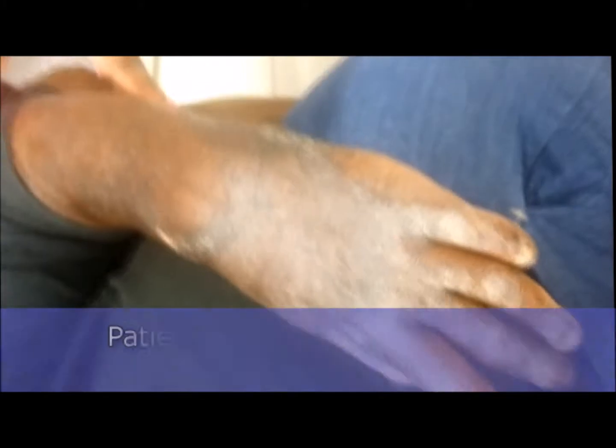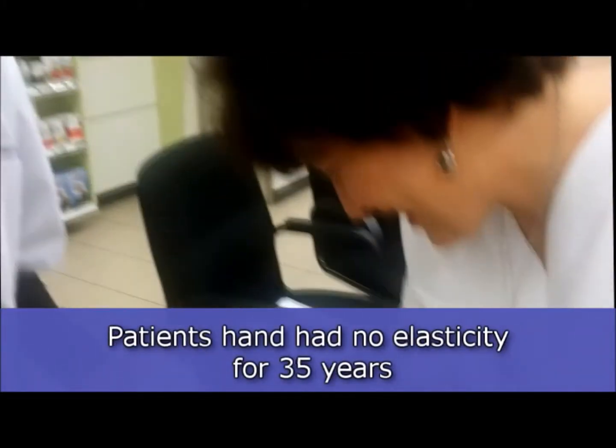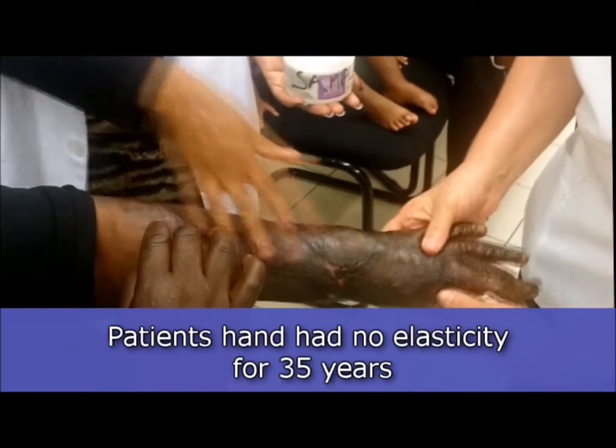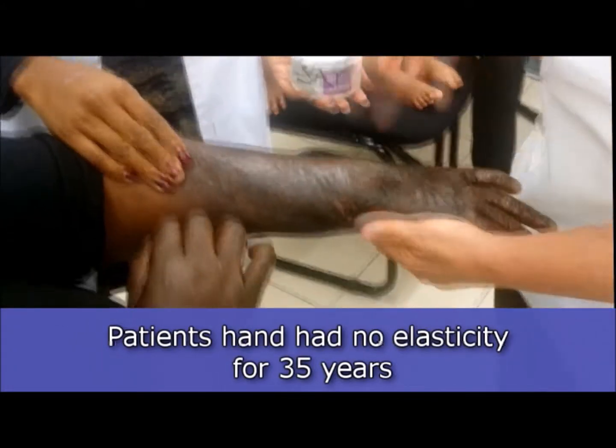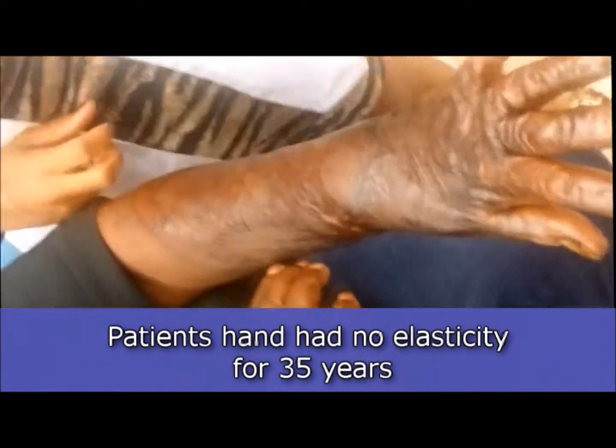The arm got bent while she was sleeping, and then the clothes she was wearing got stuck on the hand, bending it — both the hand and face were stiff and tight. After using the cream, she can now move her fingers. Fingers are moving now. Wow.